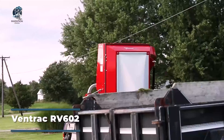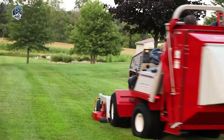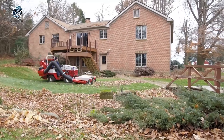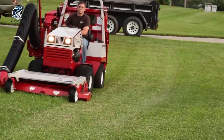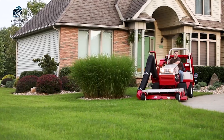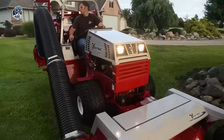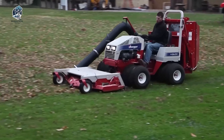The Ventrac RV-6-02 Vacuum Collection System is the go-to choice for professionals handling lawn care on both commercial properties and home sites. Whether it's tackling fast-growing spring grass or clearing the yard of fall leaves, this system is the ideal solution for efficiently managing your lawn. Designed for both effectiveness and convenience, the Ventrac RV-6-02 ensures a quick and thorough job of maintaining the cleanliness and aesthetics of your lawn.